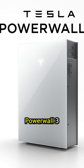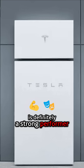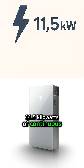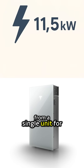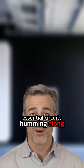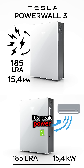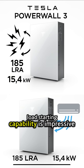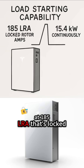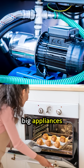Starting with the Tesla Powerwall 3, it's definitely a strong performer. It boasts a solid 11.5 kilowatts of continuous power output from a single unit — for many homes, that's plenty to keep essential and even many non-essential circuits running. For starting those heavy loads, its peak power, or load starting capability, is impressive at 185 LRA — that's locked rotor amps — giving it enough power to kickstart those big appliances.